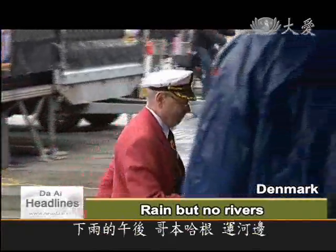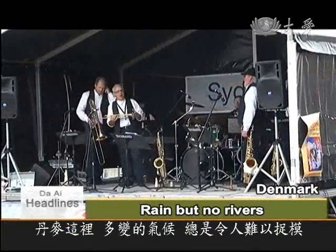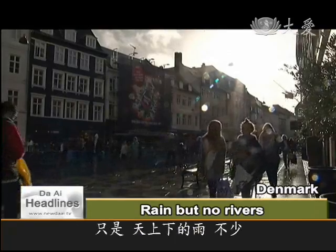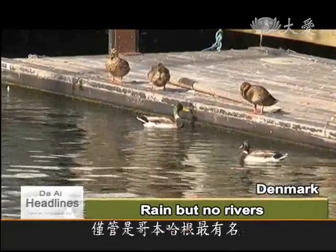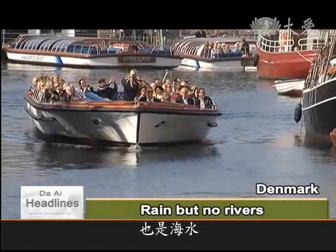On a wet afternoon by a canal in Copenhagen, a jazz band entertains the tourists. Keeping in step with Denmark's unpredictable weather is more difficult as the clouds part and the sun comes out again. But despite the frequent showers, the entire country does not have a significant river to speak of. Even the canal that cuts through the city's colourful Niehaven district contains seawater.